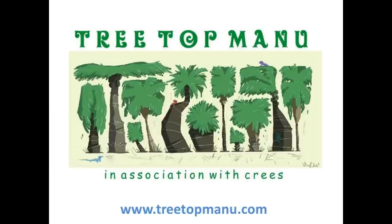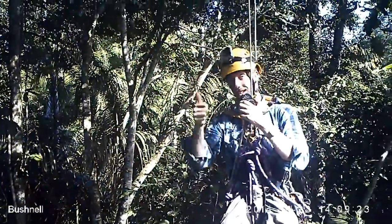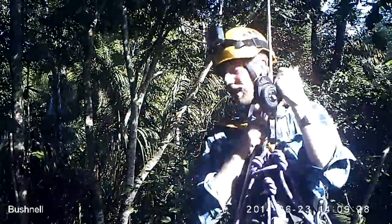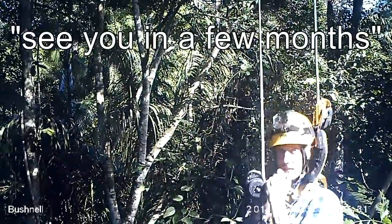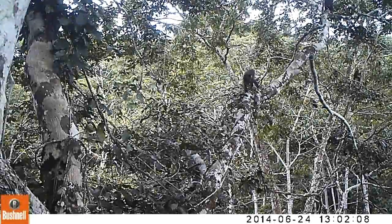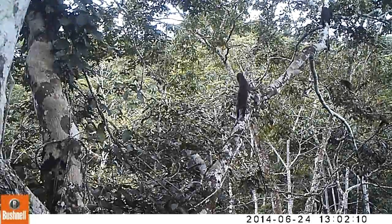Welcome to Treetop Manu 2014, in association with the Crease Foundation. My name is Andrew Whitworth — I'm a research biologist and research manager for the Crease Foundation. I've been setting up camera traps up in the trees and coming back a few months later, and this little video is to show you what we found this year in 2014.